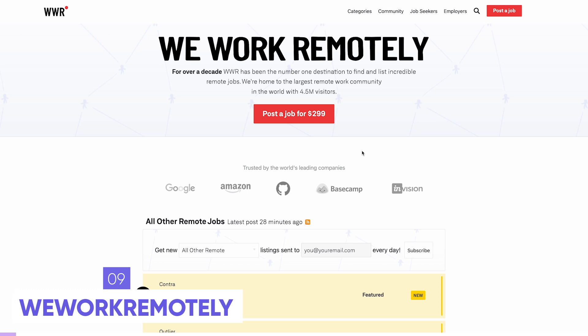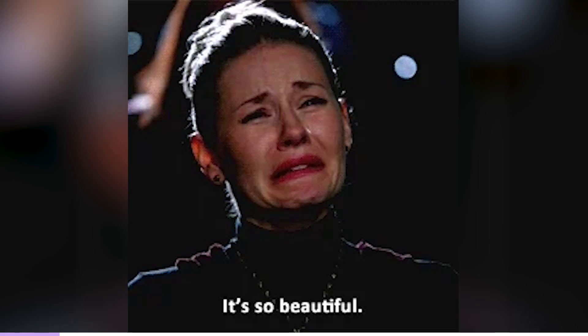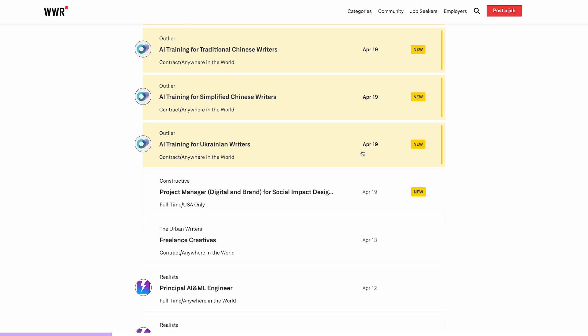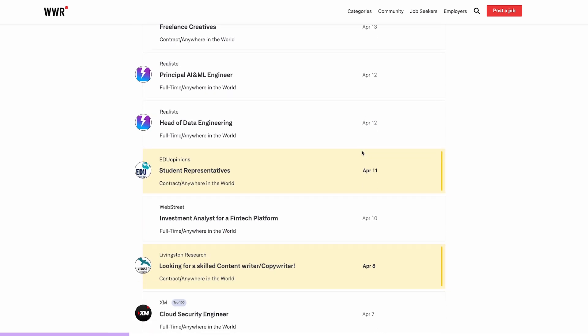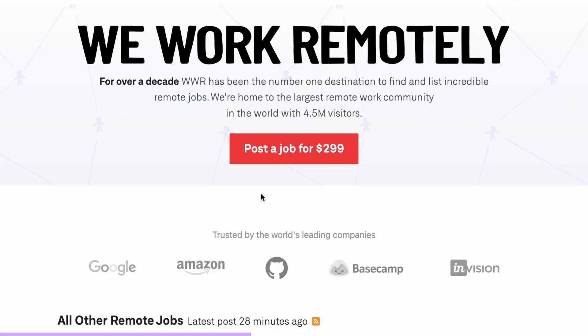The next remote platform is WeWorkRemotely, which looks much nicer and has a lot of jobs where you can work from anywhere in the world — great whether you're traveling or living abroad. Companies pay about $300 to post a single job listing here, which means they're serious about hiring. So while the competition is a downside due to high demand for remote jobs, at least every listing is a real opportunity.